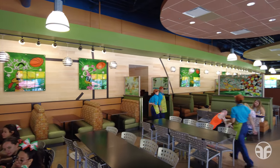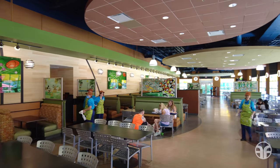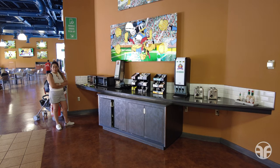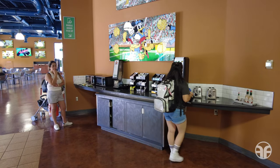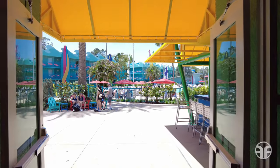In this dining section you could find ample seating indoors, all while TVs showcase popular Disney cartoons and sporting events. Over in this direction, you can find numerous toasters along with a microwave oven. Let's proceed through this doorway and back outside.